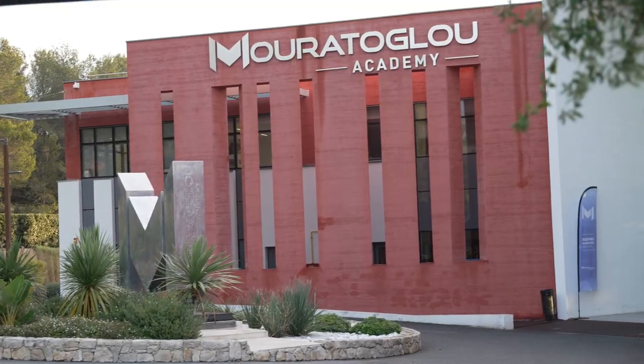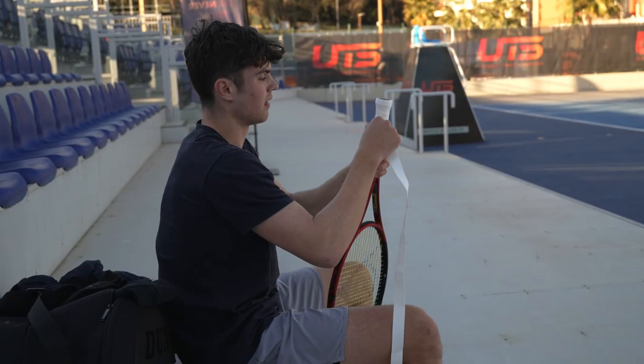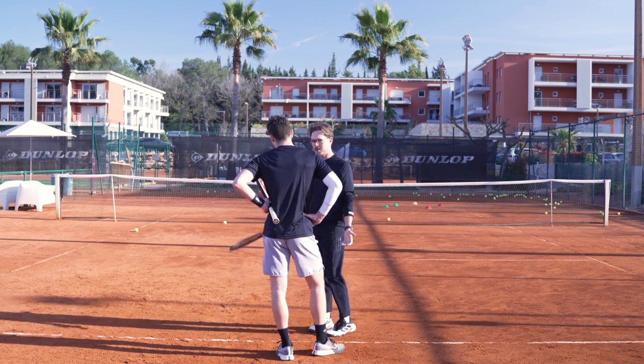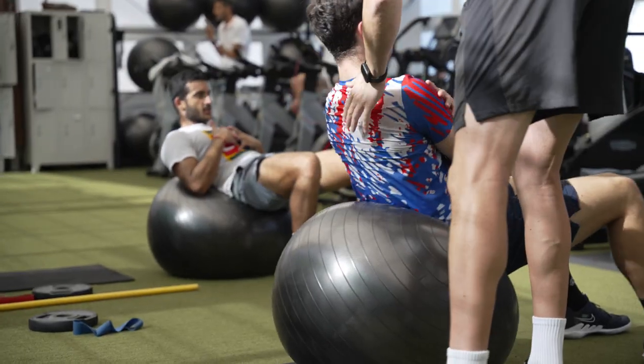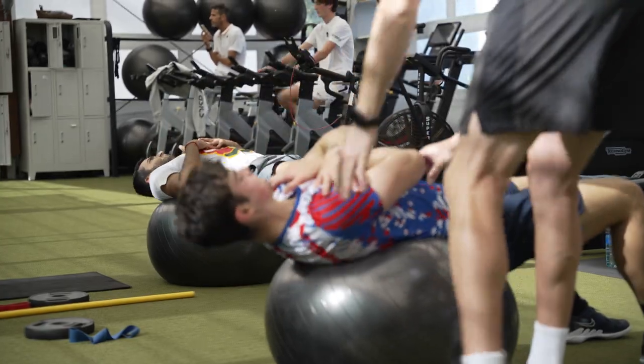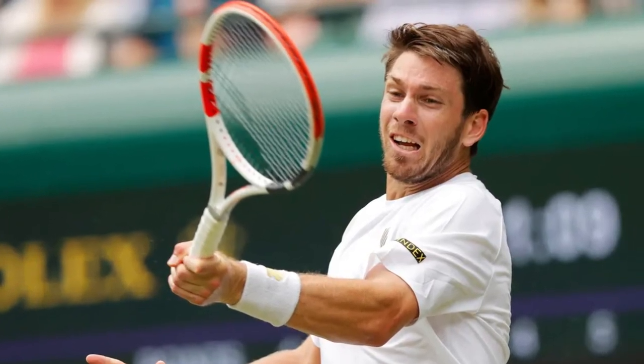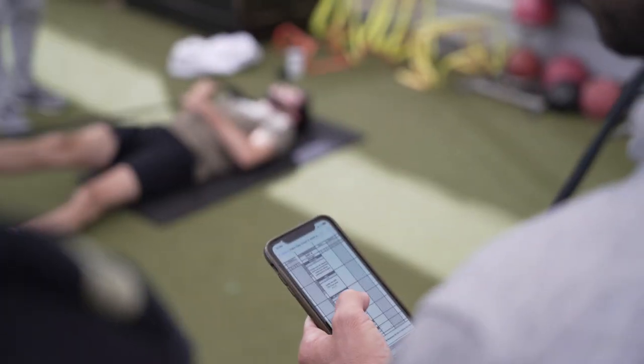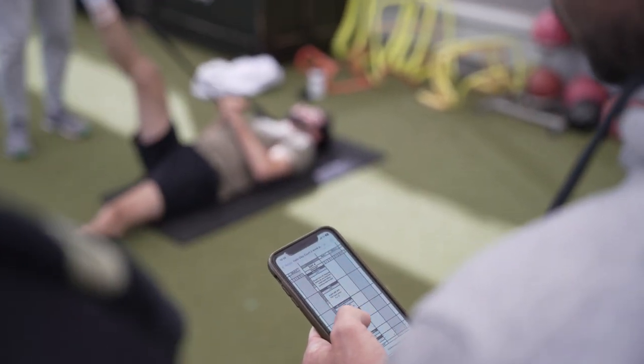Just to give context to this session — a couple of weeks ago I spent one week at the Mouratoglou Tennis Academy with one of my players, Felix, in preparation for a series of 15k and 25k futures events. During this week Felix had a strength and conditioning session every day with none other than Cameron Norrie's personal strength and conditioning coach, Vashek.